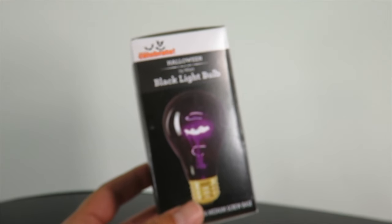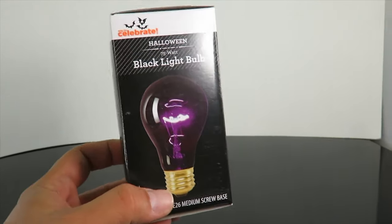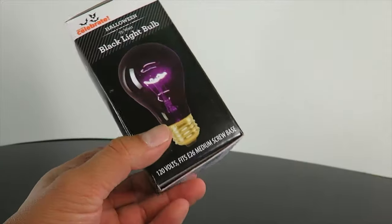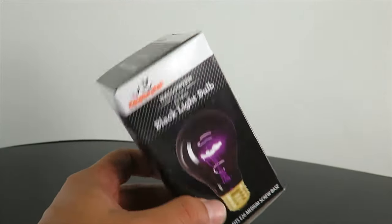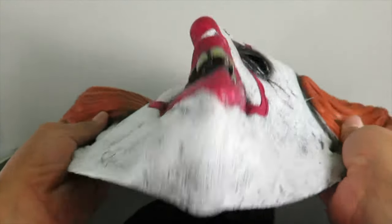I picked up a black light bulb — I think this one was $0.76. I also picked up another one; I think I left it in the car — it was like a flickering one. These were $0.76 and they have tons of these, lots of little lights. And then surprisingly, I ended up finding the Rubies — let me zoom in a little bit — the Rubies Pennywise mask.